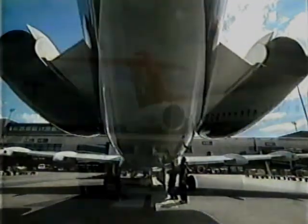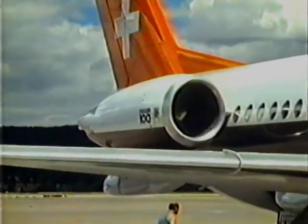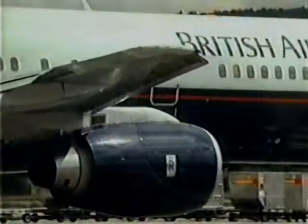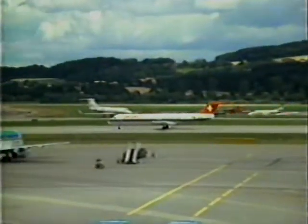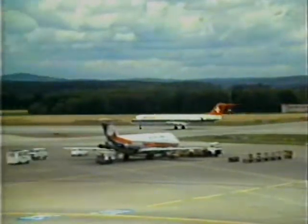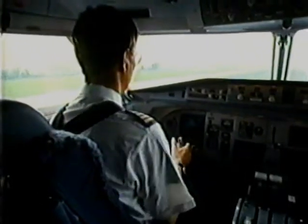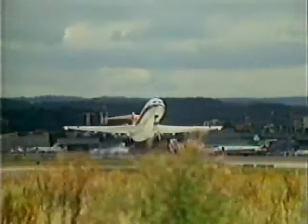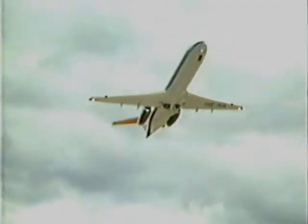Two Rolls-Royce Tay turbofans deliver power matched to airframe and performance demands. Mature technology derived from the RB211, a world beater in reliability. The Tay engines not only provide optimum power with low fuel burn, they also set new standards for low noise generation, meeting the stringent FAA Stage 3 noise regulations with a substantial 5 to 5.5 EPN decibels margin to spare.